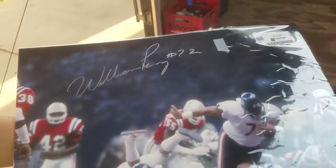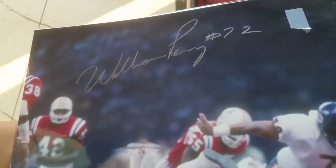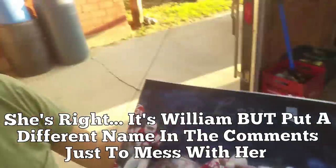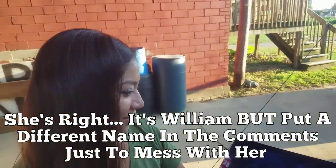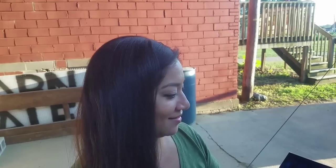Somebody Perry, number 72 - there he is right there. Do you know who that is? It looks like William Perry. If George is right, let her know in the comments, but if she's wrong, let her know what the right answer is. It's a Chicago Bears signature - might be Willard Perry or Penny. I don't follow football, how would I know these things?